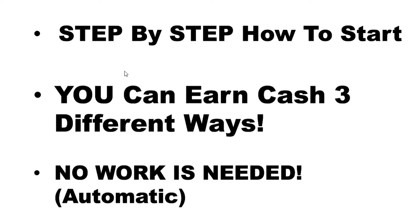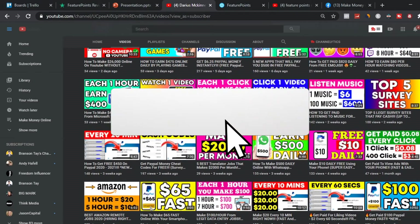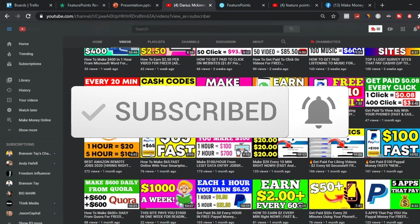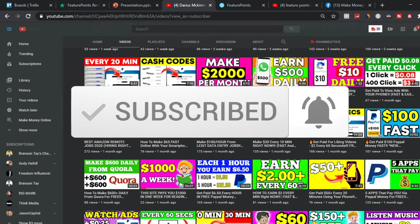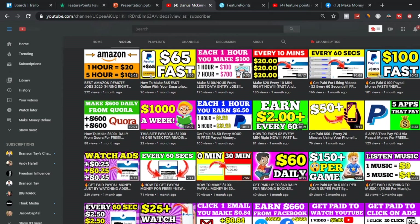There's no work involved and this is automatic income online. If you stay towards the end of this video, I'm going to give you a bonus opportunity to make over $2,000 per day online. But before I show you today's method, make sure to subscribe to my YouTube channel and turn on post notifications, because I'm going to show you the latest ways to start making money online and work from home to earn some extra income.